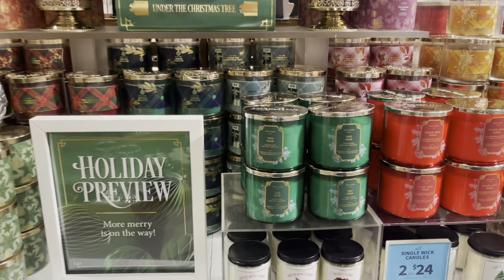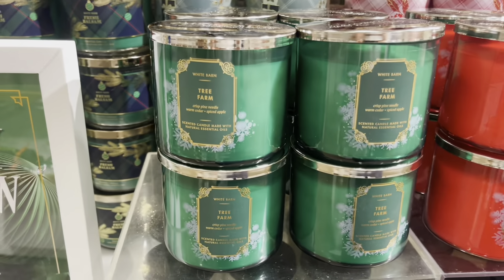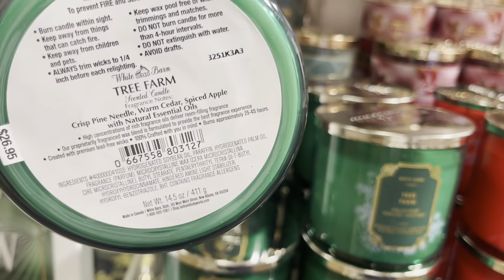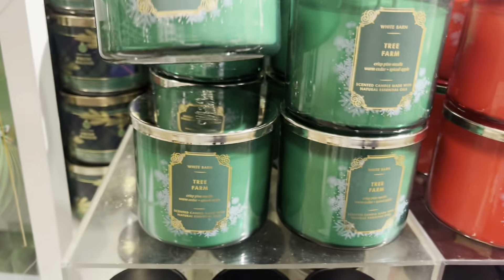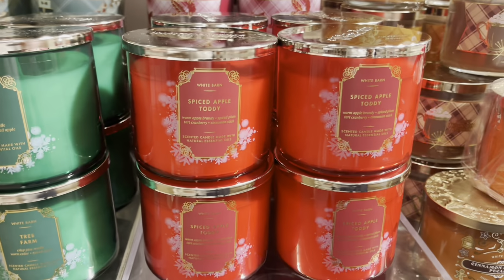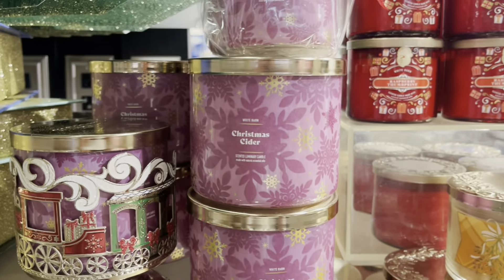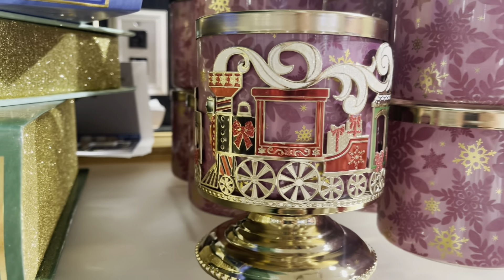Hey everyone, welcome back to my channel. I found many more Christmas candles and I was super excited to see all these candles. I walked into the Carmichael store and I saw the big Christmas tree display and I knew that I was going to find some good stuff — and good stuff I did find.